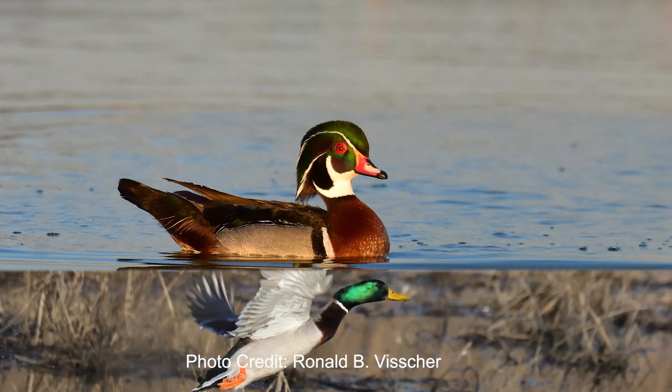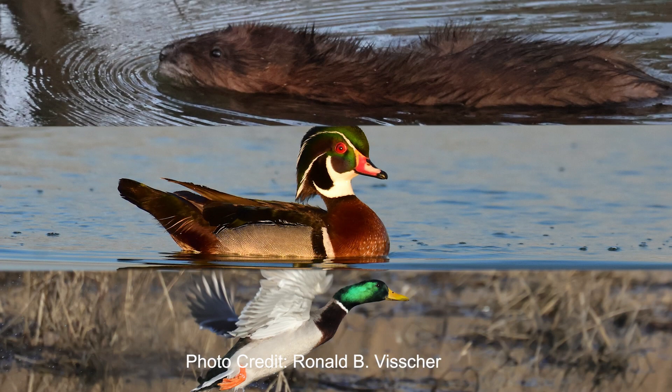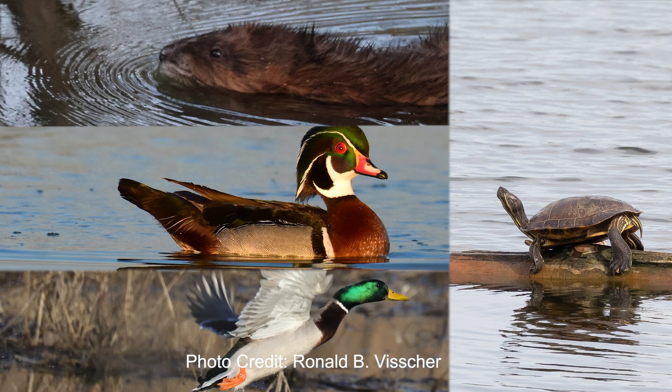Bladderworts aren't the only hungry things in the pond. Lots of critters actually like to eat bladderworts — like mallards, wood ducks, muskrats, and turtles. I hope this has inspired you to be curious, explore, and go outdoors. Thanks for watching.